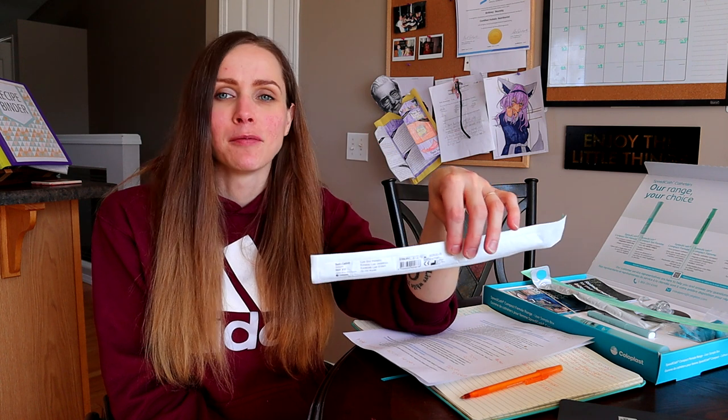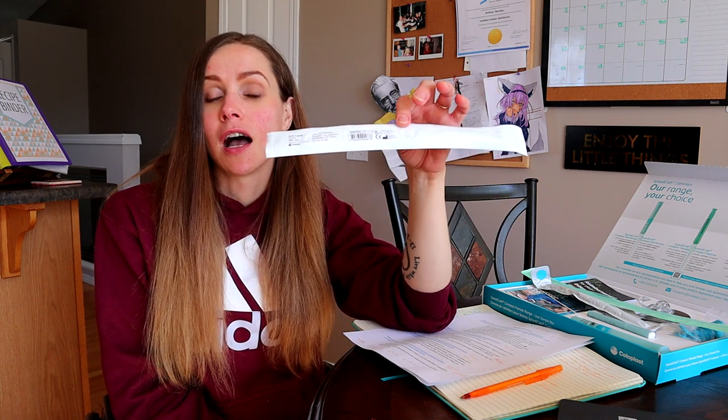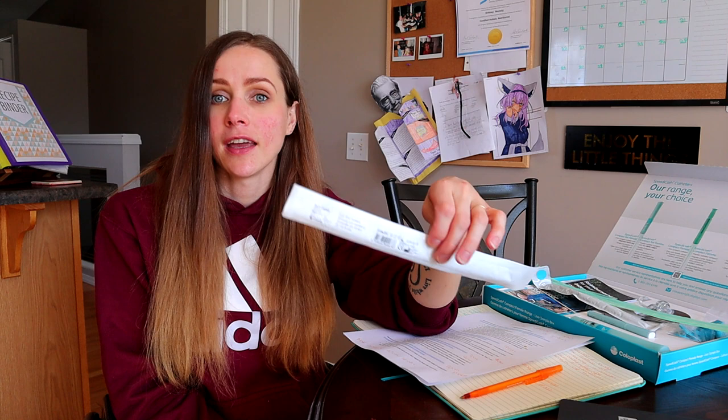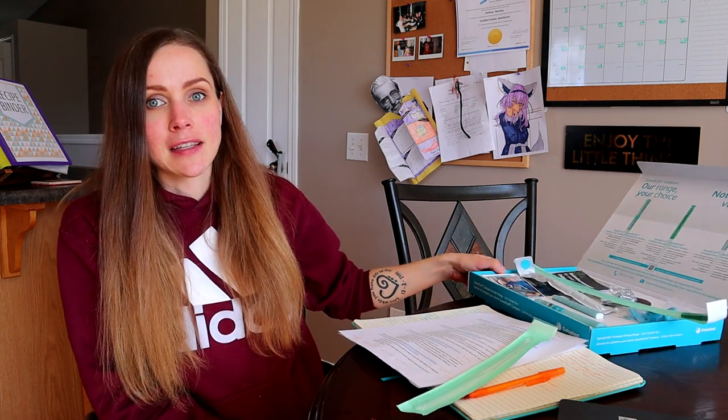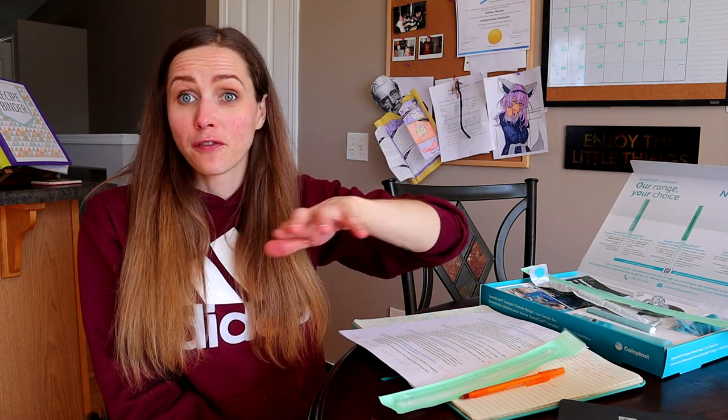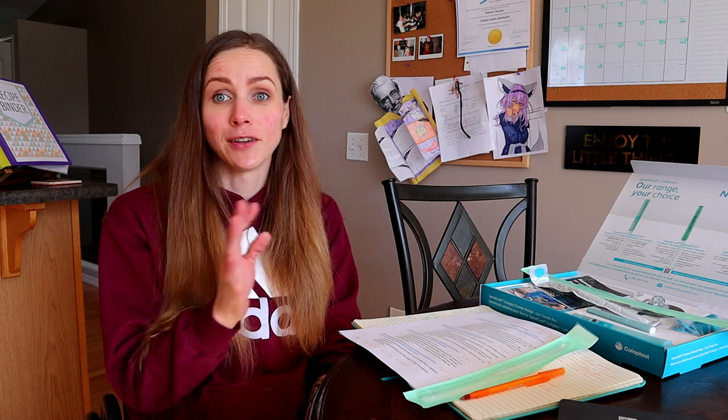I'll leave links to everything in the description below. If you're interested in trying any of these catheters, you can order free samples off of the Coloplast website — you just have to pick the length, the French size, and they'll send you a free sample. There's also an amazing sample box they have right now that has all of the compact female catheters and all of the male catheters as well. I'll leave a link to that free sample box in the description too. So there are lots of ways to get free catheters to try.